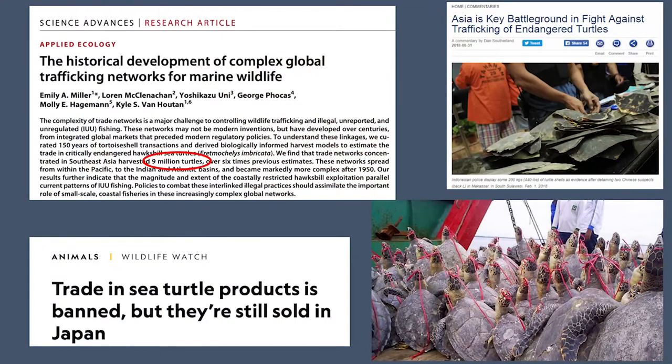The main driver of Hawksbill population's decline is the international shell trade, which has removed around 9 million individuals in a period of 150 years.